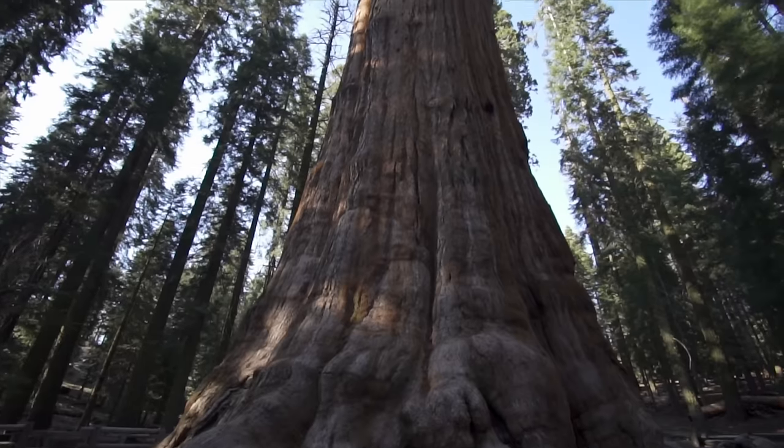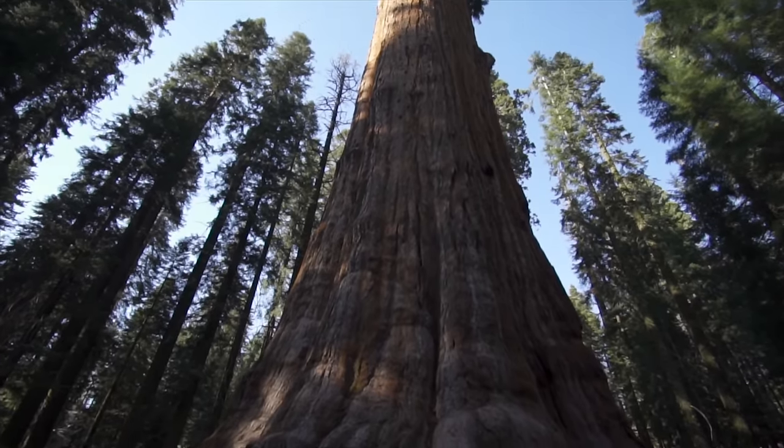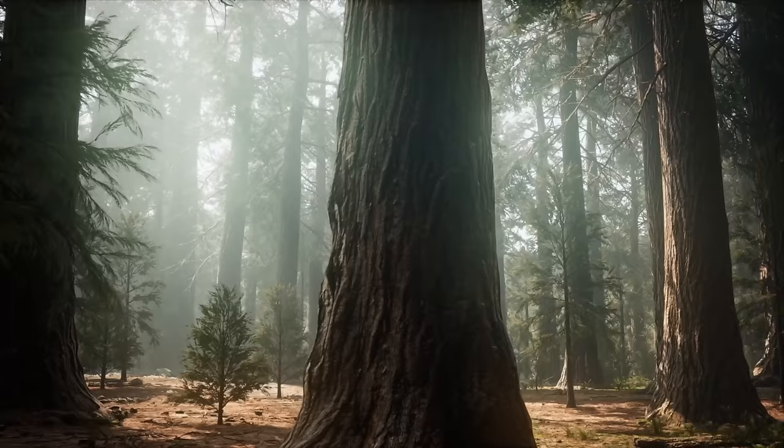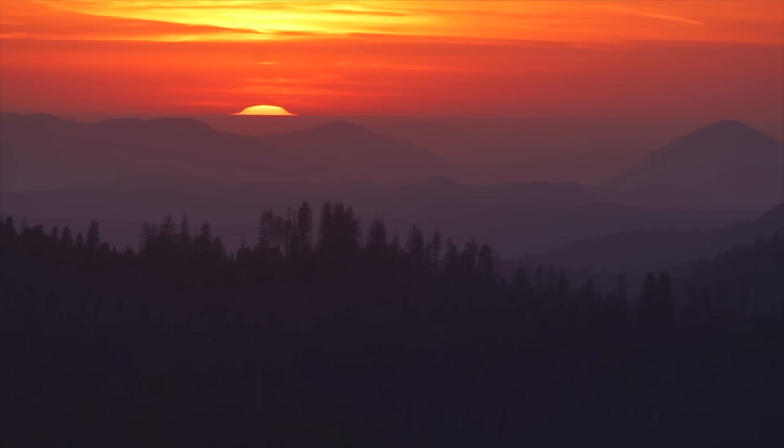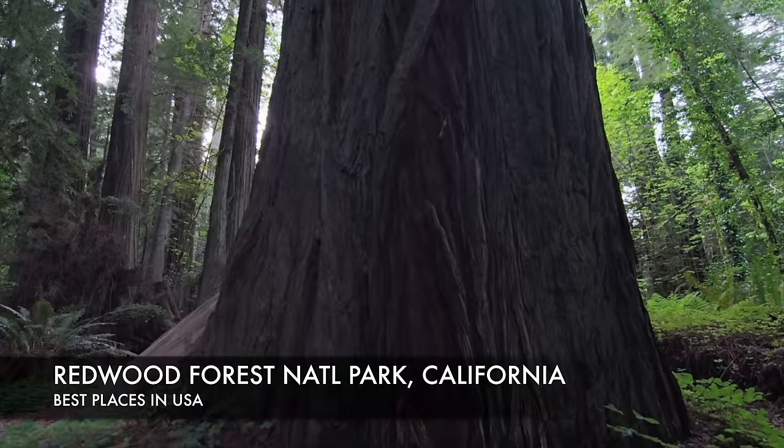Going a bit north of Joshua Tree, this is the Sierra Nevadas — known as Sequoia National Park, home to the General Sherman, which is a big redwood tree, also known as the sequoia tree. Probably the thickest and tallest trees you'll find anywhere in the world, here in California.